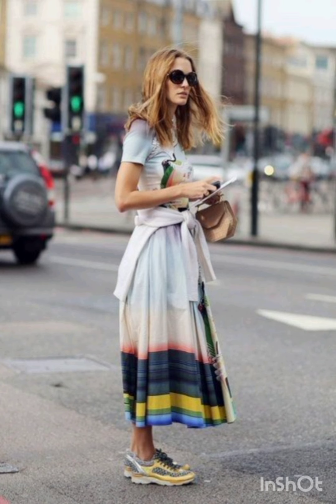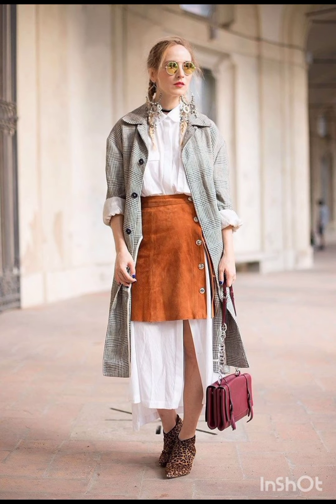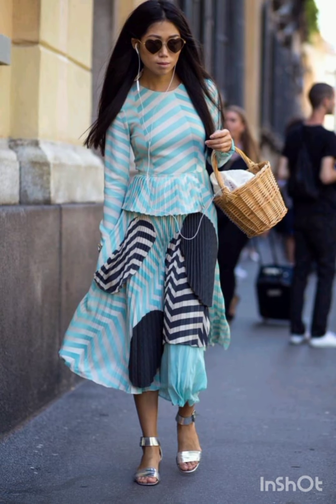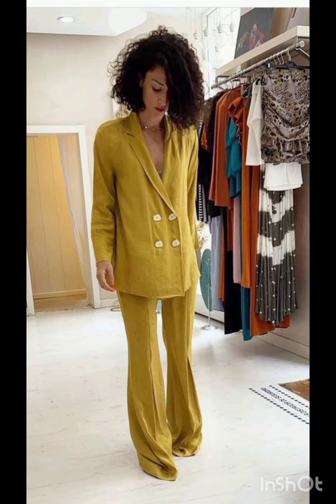I hope you will like and enjoy the video till the end. In this video you will find different dresses according to the fashion and according to the season.